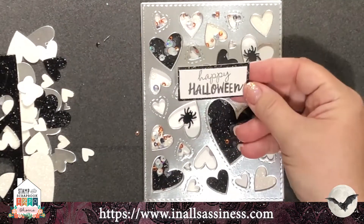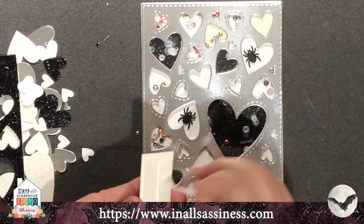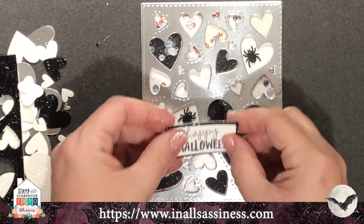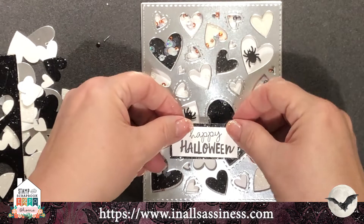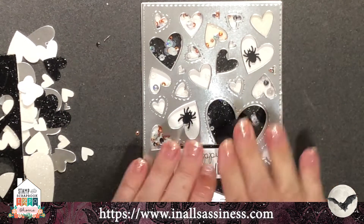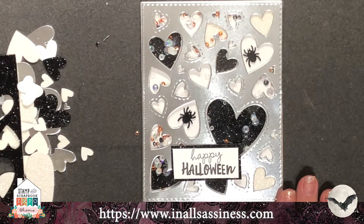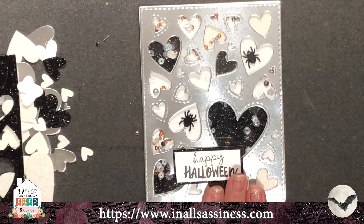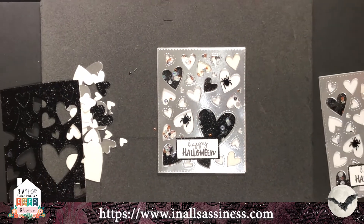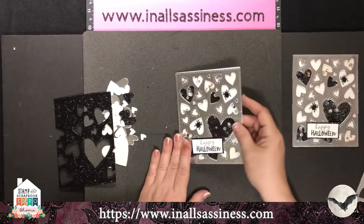This little 'Happy Halloween' sentiment came from the gnome set — I loved it because it was small, super cute, and the font was fun. I already stamped it, put it on a little bit of black glitter paper, and set it right into the spot. I love Halloween and I love this card. I think it's a fun, elegant card — one you could send to a college student since it's not too cutesy.